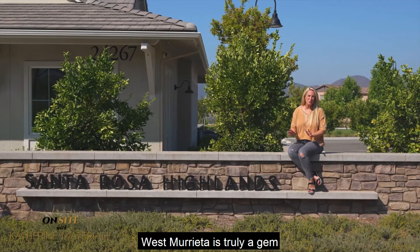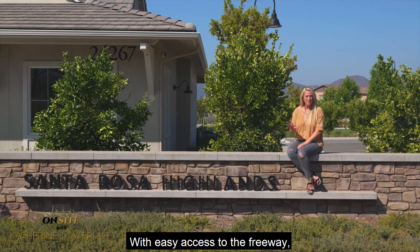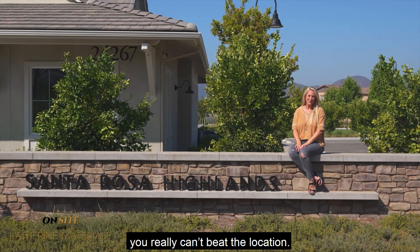West Murrieta is truly a gem that a lot of people don't even know exists. With easy access to the freeway and a close proximity to all the amenities you need, you really can't beat the location.